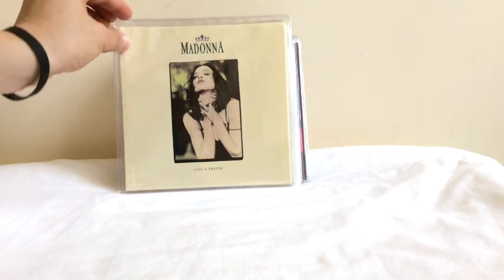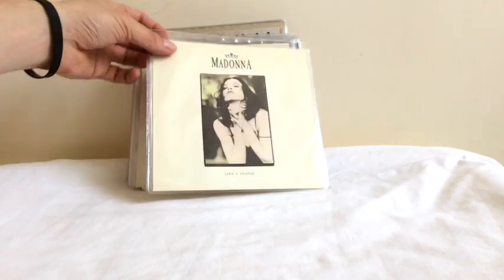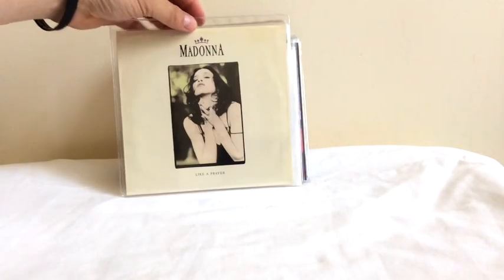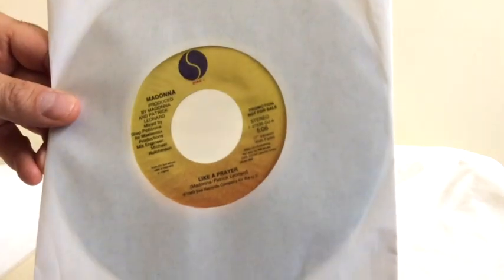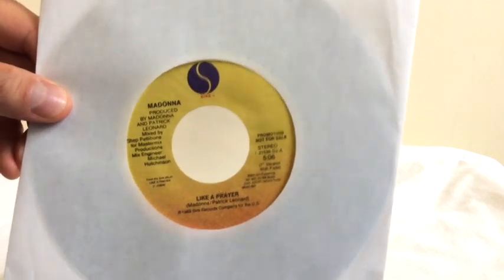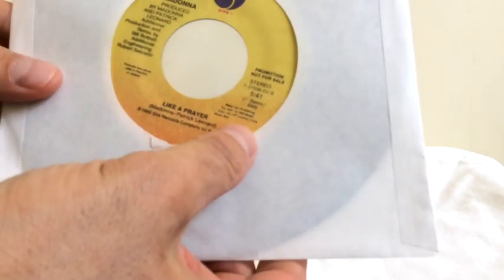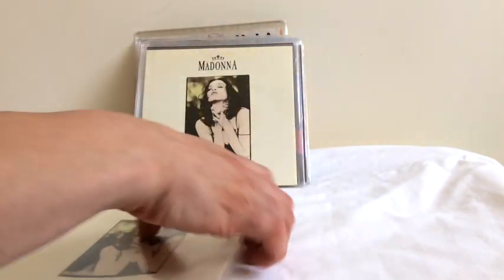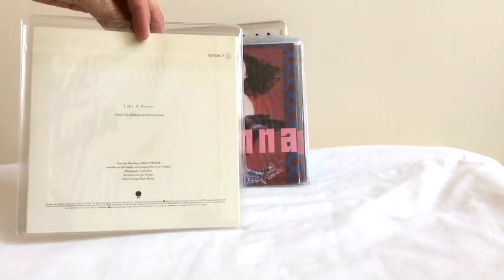Then we've got the number one global smash single, Like A Prayer. It comes in this nice picture sleeve — I think that's the Aussie version. Here's the US or US promo version. The record itself had two versions of Like A Prayer: an edit version or 7-inch remix version, and then on the other side another remix or 7-inch remix edit — one was a fade version. They were both remixed by Sheffield Bay. This is a regular release, I think released in Europe.